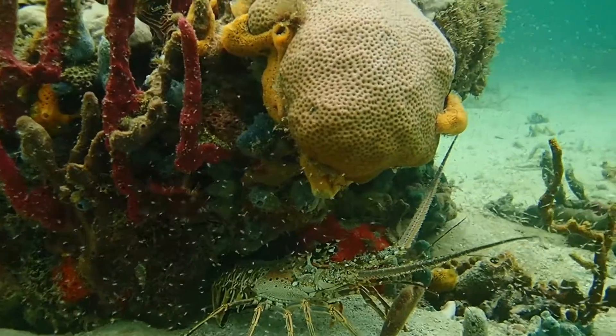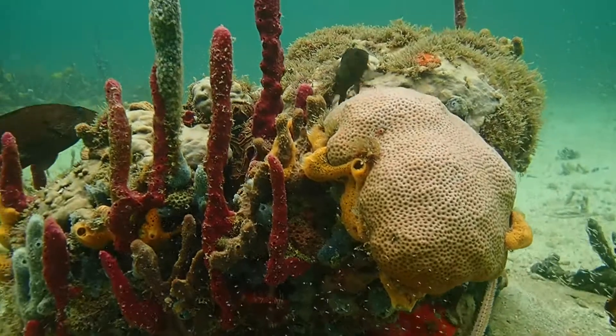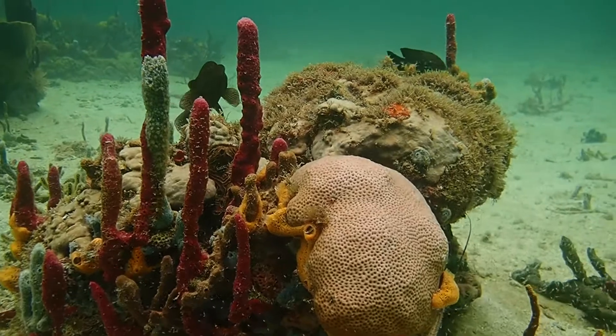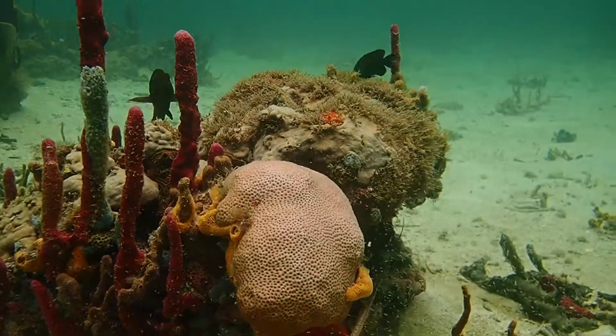Soon, neighborhood coral and sponge gardens will be popping up everywhere. It's so rewarding when we see our team efforts really start to make a difference.